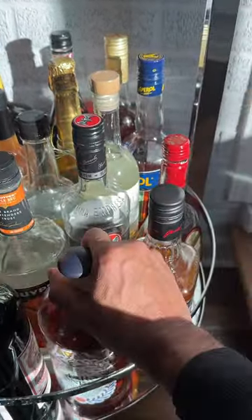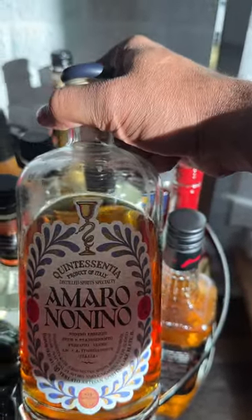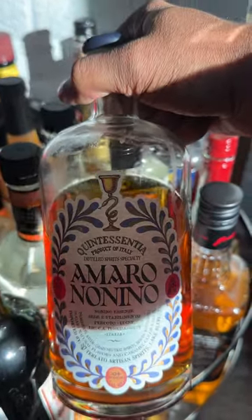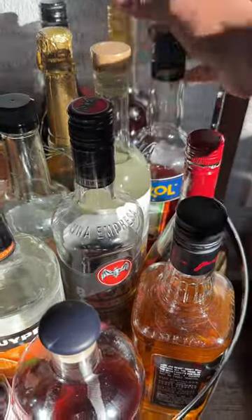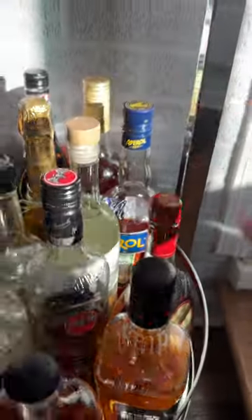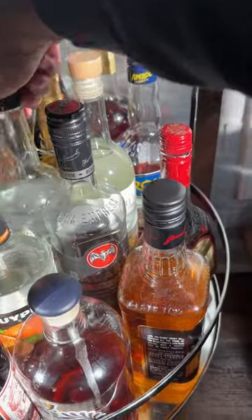Some of the things that you may notice, but they're not always on my bar cart — it's usually when I want to make something — is the Amaro Nonino, which I made that drink recently, the Paper Plane, Aperol, as well as Campari. They sometimes are on my bar cart, but they're not always here.